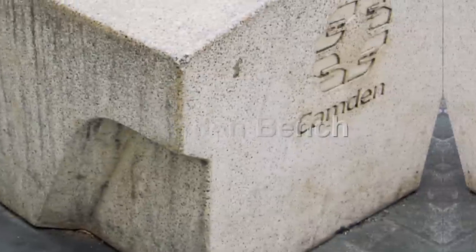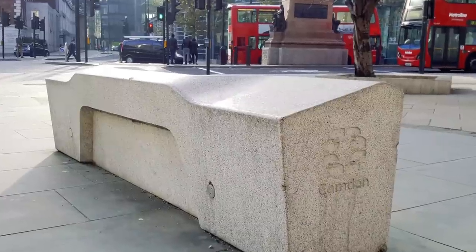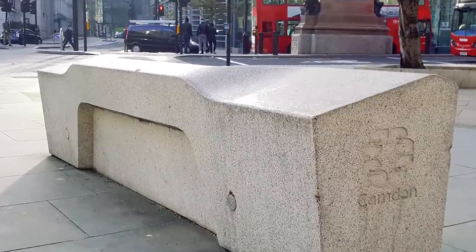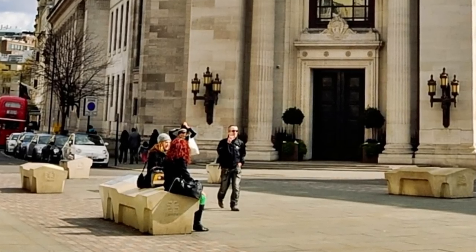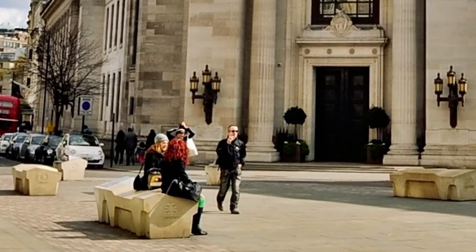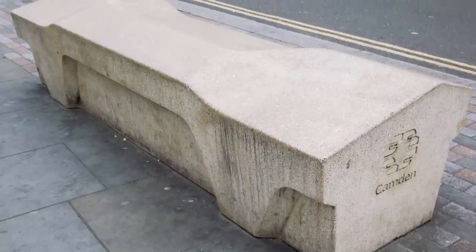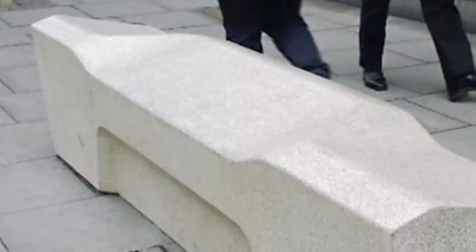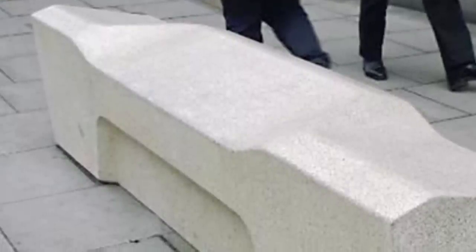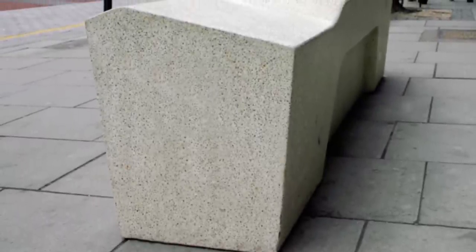Number 9: The Camden Bench. During 2012, in the trendy London borough of Camden, huge slabs of concrete started to appear on the streets. It turns out these were actually benches, but not your ordinary comfortable, welcoming benches. These benches were designed specifically to influence and deter all sorts of bad behavior. For example, the bench has no crevices, so drug dealers can't use them to hide their merchandise like they do with other benches. The angular design deters skateboarders from skimming across its edges, and it also prevents the bench from being used by rough sleepers, as the sloped surface makes it difficult to lie on.